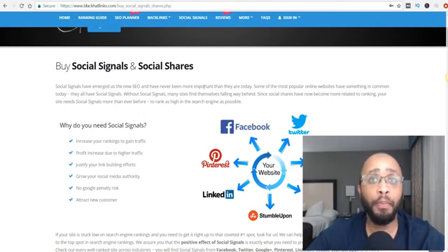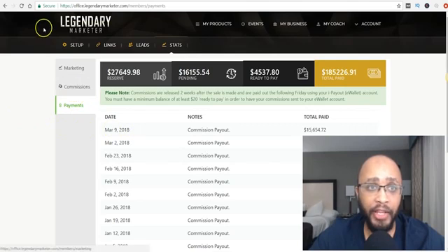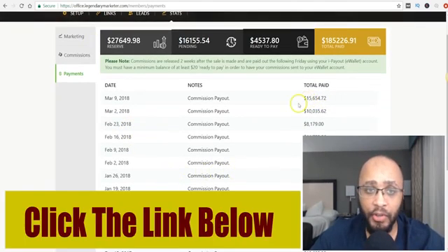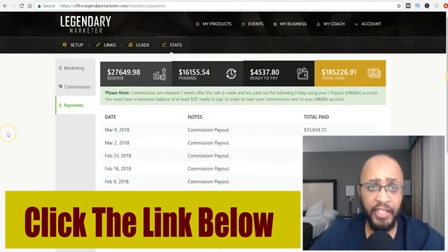Before I end this video, if you're looking for great training on how to make money online — a way to generate $1,000, $2,000, or $3,000 a day — I recommend this company right here. This is my number one recommendation. The link is in the description. To show you payment proofs: $8,000, $11,000, $10,000, $18,000, $14,000 — these are weekly payments. This company pays me very well, and it's basically an affiliate program, but they pay way better.